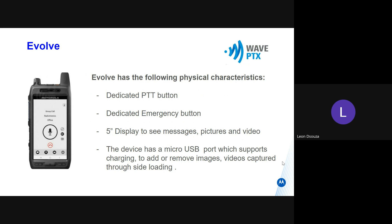It has a micro USB charging port for charging, and also if you should need to download videos, images, or other stuff that you've captured outside the PTT application, you can use it for that through the micro USB or through the Bluetooth inbuilt.